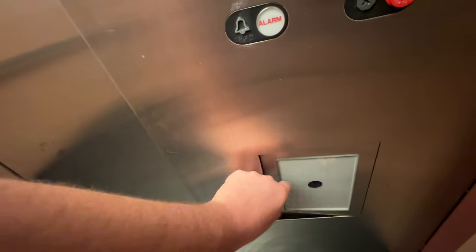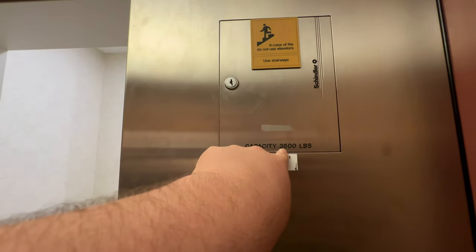Stair cab. Basic 90s JCPenney style cab. Rubber floor. Fixtures. Hands for your emergency phone. Whoa — that goes way in. Sold in 1993, capacity 3500 pounds.